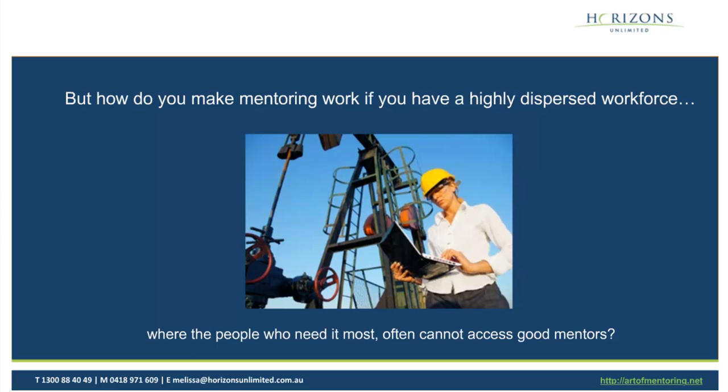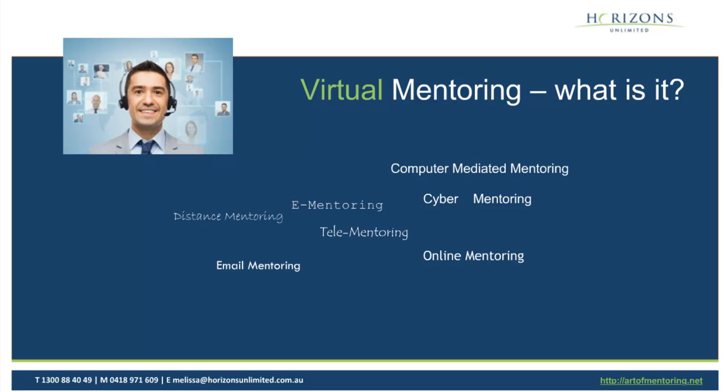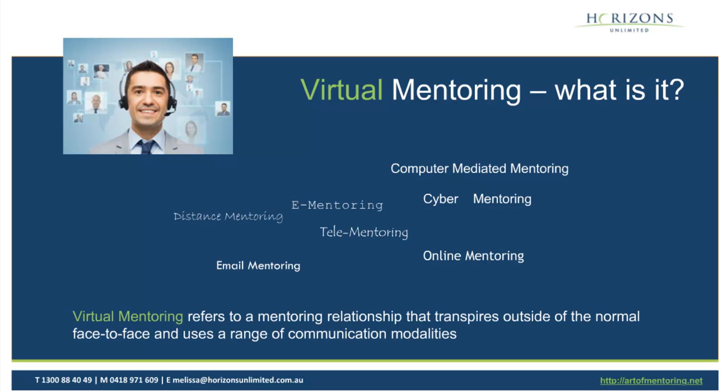Let's talk a little about virtual mentoring and what it is to start with. If you look in the research literature, it's given lots of different names — from e-mentoring to distance mentoring, to online. Really what we're talking about is a mentoring relationship that transpires outside of normal face-to-face, using a range of communication modalities. So virtual mentoring is basically any kind of mentoring that happens when it's not face-to-face.